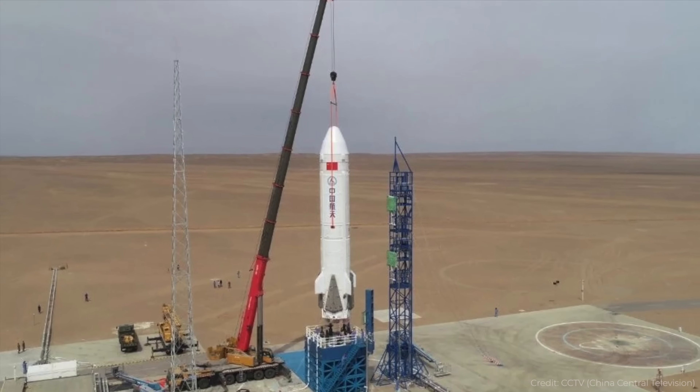With the samples in hand, Chinese researchers are now going to be analyzing and studying how the regolith on the far side of the Moon differs from the more familiar regolith on the near side. And of course, all of the bits and pieces of this mission will help put them on track for sending humans before the end of the decade.